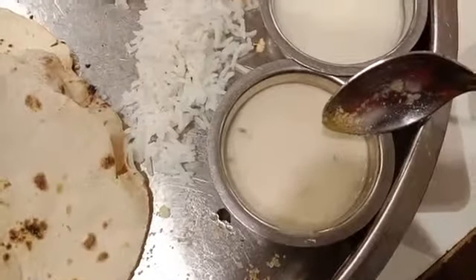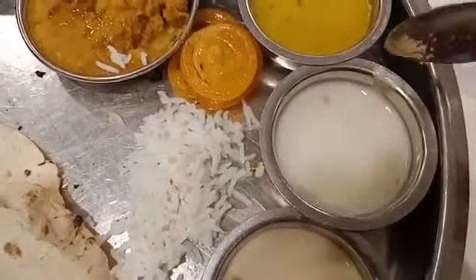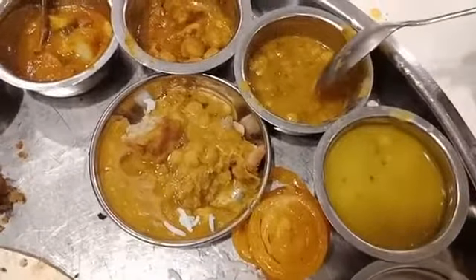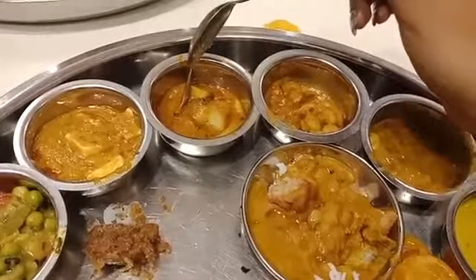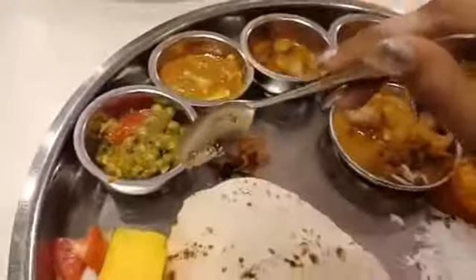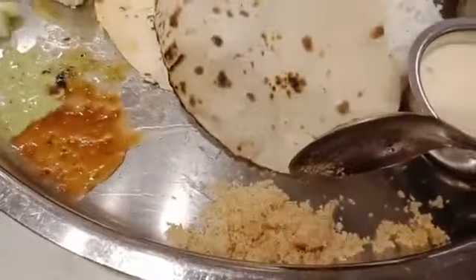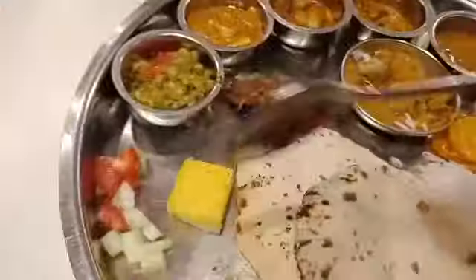This is Basundi. This is white kari. Two types of dal. This is Chole. This is Dahi Alu. This is Paneer Masala. And this is Green Peas. This is Dhokla with chutney — two types. This is Churma, kind of sweet this is. And a little bit of salad.